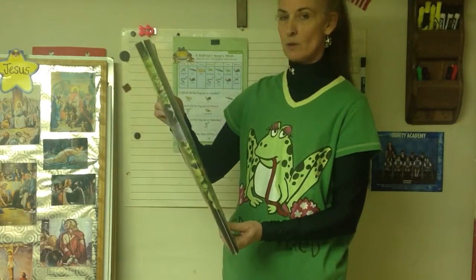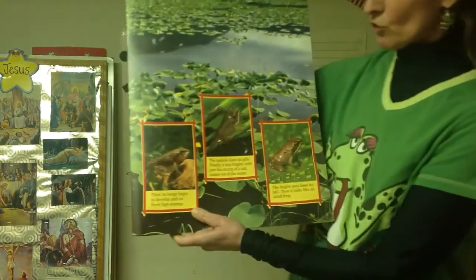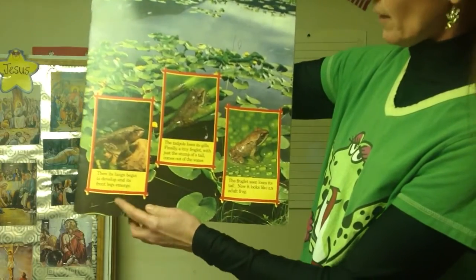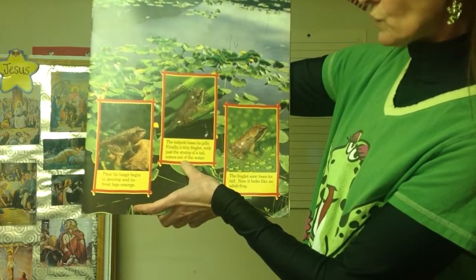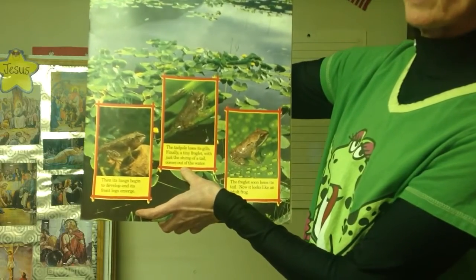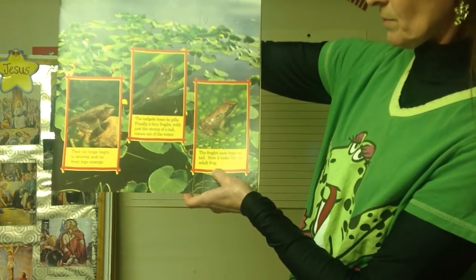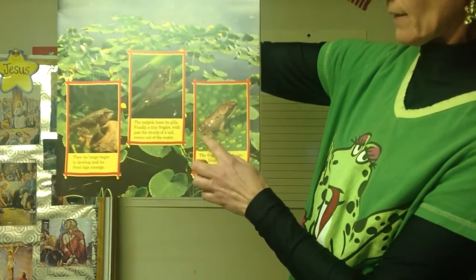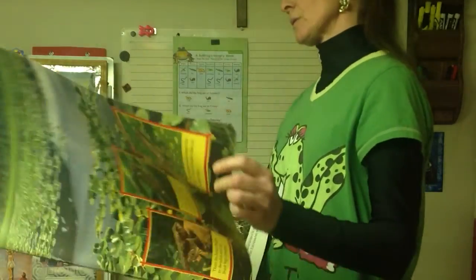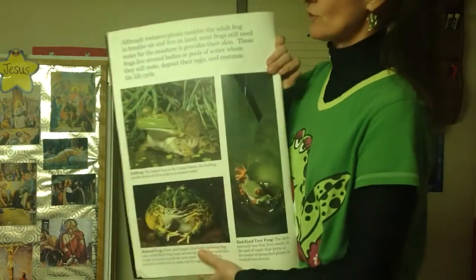It starts off living underwater and then comes out and lives on land where it finds food. In the pictures you can see it still living underwater - the lungs begin to develop and the back legs develop. Then the tadpole loses its gills and it grows lungs and becomes what's called a froglet. The froglet soon loses that tail completely and now it looks like an adult frog with back legs and front legs. When I was a kid I spent a lot of time in Vermont catching frogs every day.